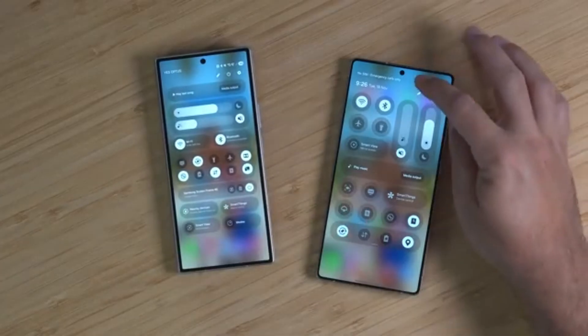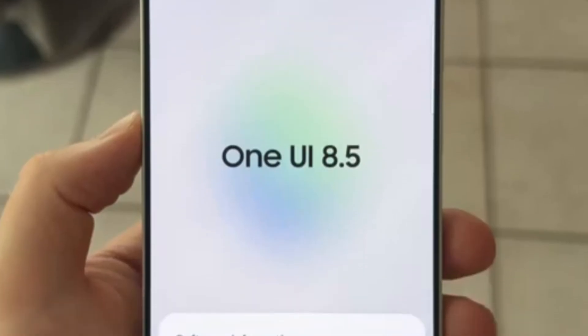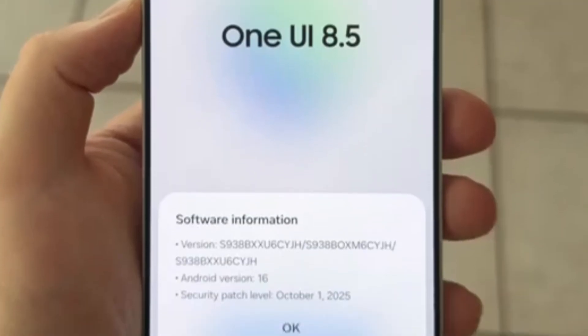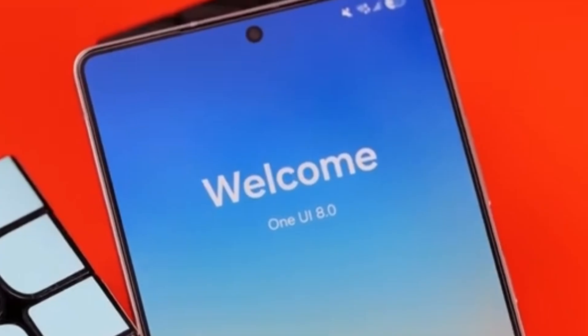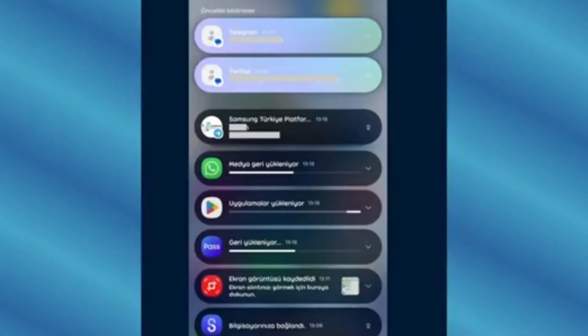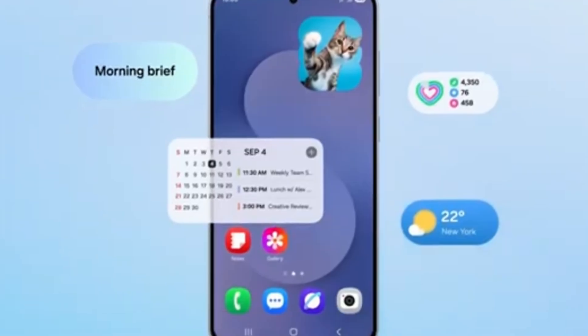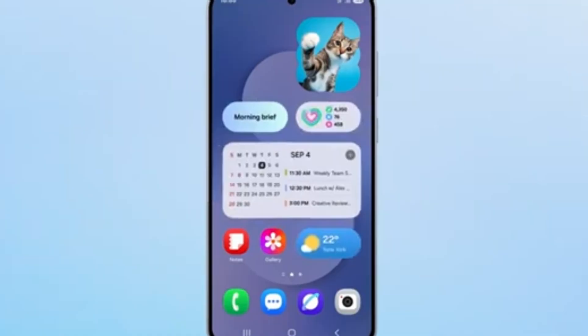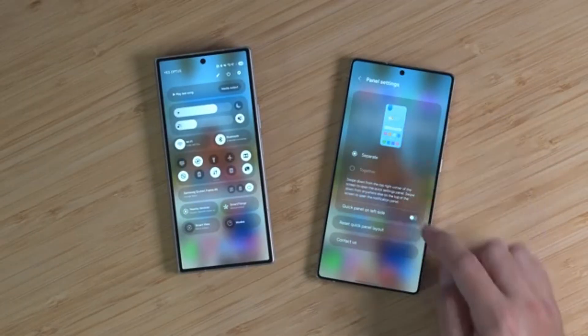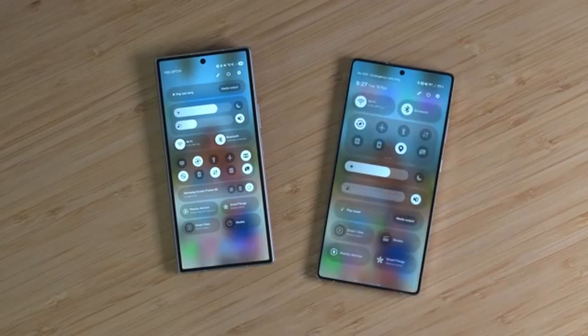Samsung is preparing to make Galaxy phones even smarter with the upcoming One UI 8.5 update. This new update is expected to introduce a feature called Now Nudges, which works in a similar way to Google's Magic Q on the Pixel 10 series. Magic Q uses AI to understand what the user might want to do next and offers helpful suggestions before the user even has to search for them. Samsung's Now Nudges aims to do the same by giving Galaxy users a smoother and more intelligent experience.